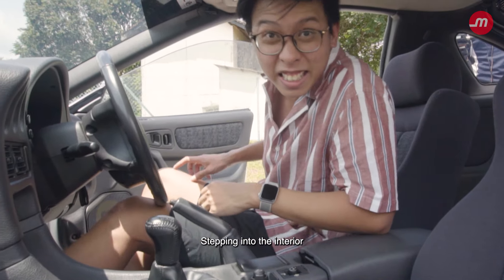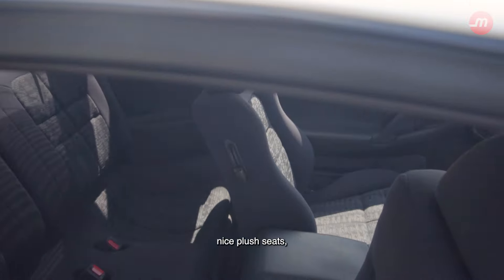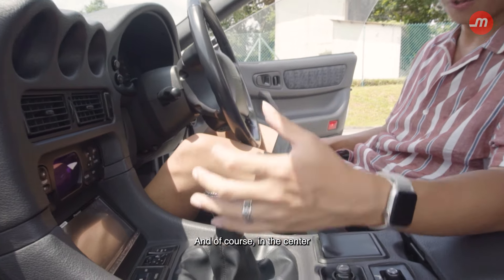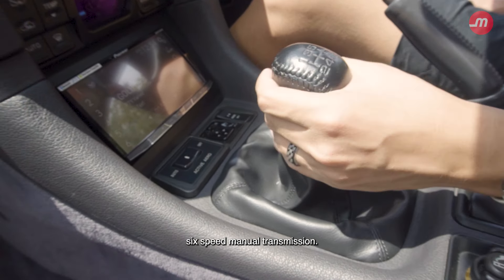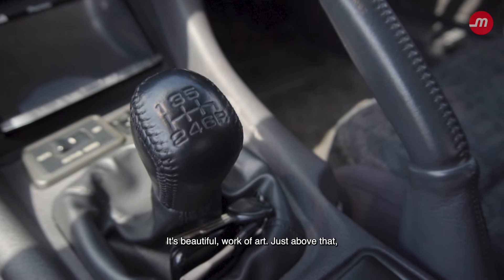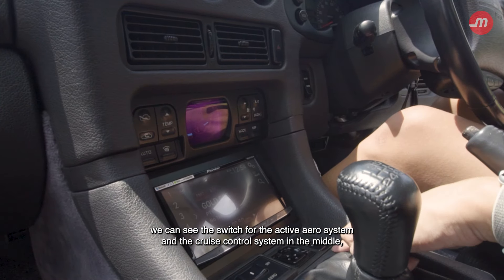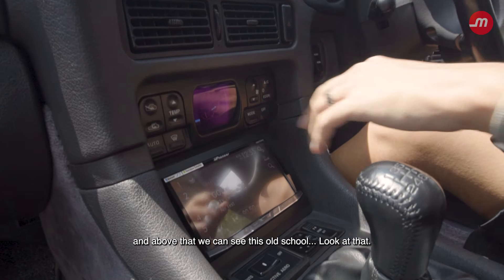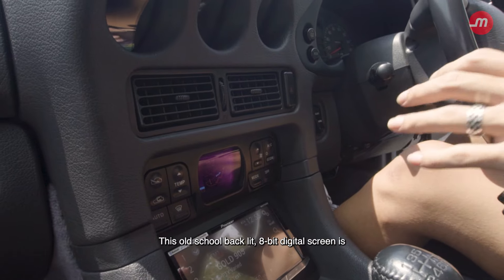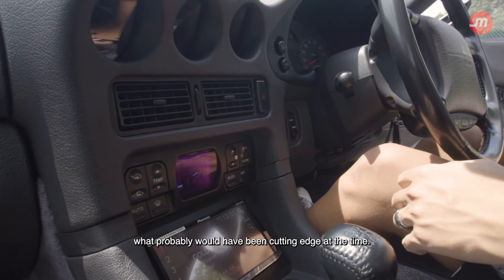Stepping into the interior of the Mitsubishi GTO, the first thing you notice are these nice plush seats — big, cushy, almost lounge chair-like seats, which are fully electric on the driver's side. In the centre, you have the lovely six-speed manual transmission with the original gear knob — a work of art. Just above that, we can see the switch for the active aero system and the cruise control system. And above that, this old-school retro backlit 8-bit digital screen, which would have been cutting edge at the time.